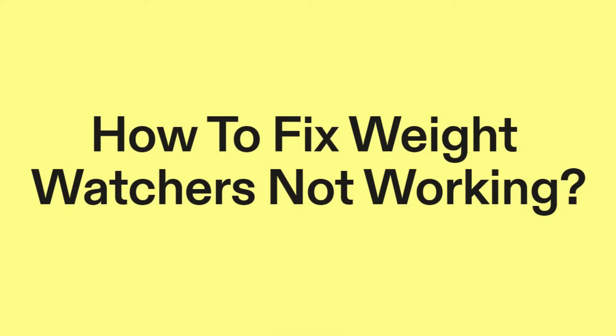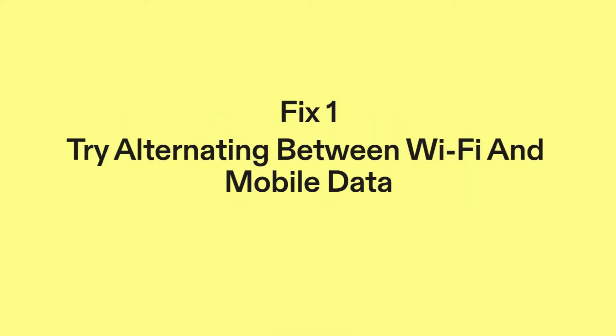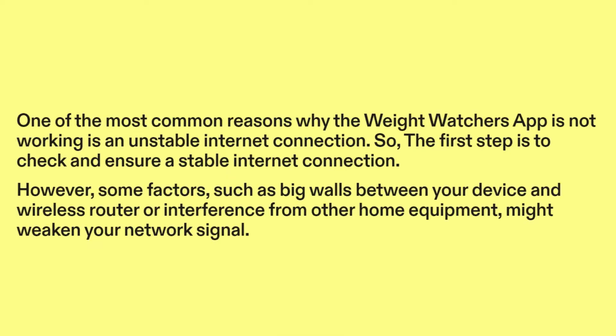How to fix Weight Watchers not working. Fix one: try alternating between Wi-Fi and mobile data. One of the most common reasons why the Weight Watchers app is not working is an unstable internet connection, so the first step is to check and ensure a stable internet connection.